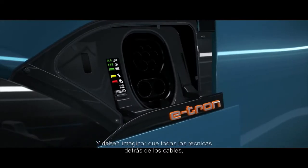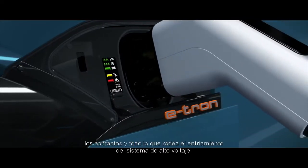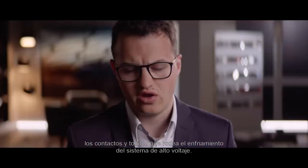You have to imagine the cool techniques behind the cables, the contacts, and all the stuff around the cooling of the high voltage system.